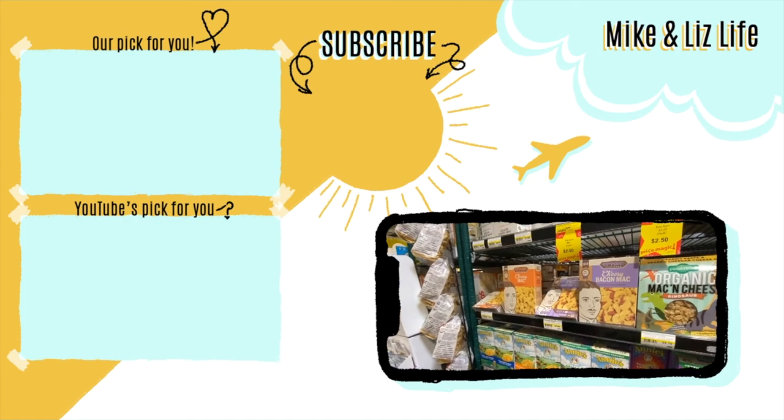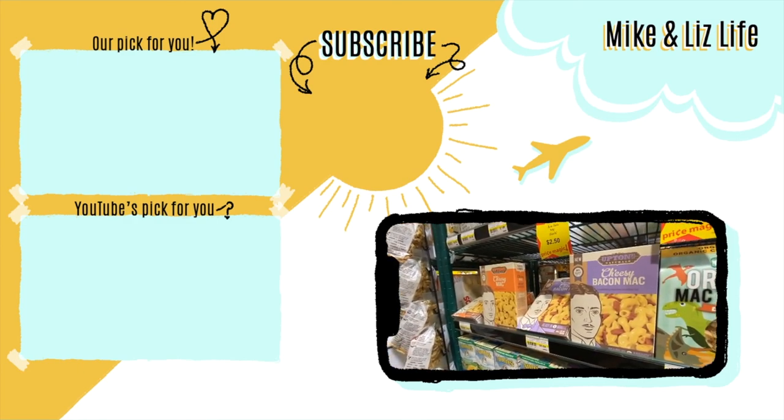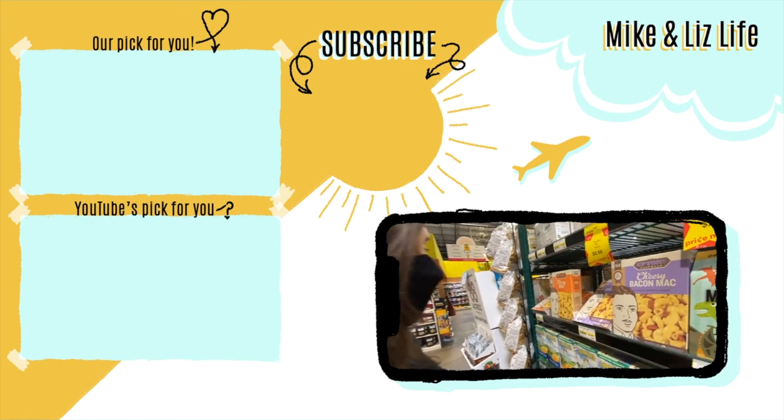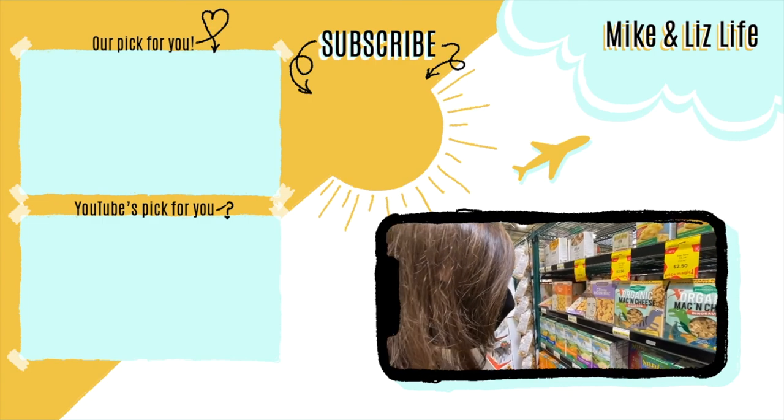As a funny closing note — the bacon grows the mustache, that's what Mike meant to say. Maybe those are little pieces of bacon on the figure's lips — it's not actually a mustache, it's bacon.